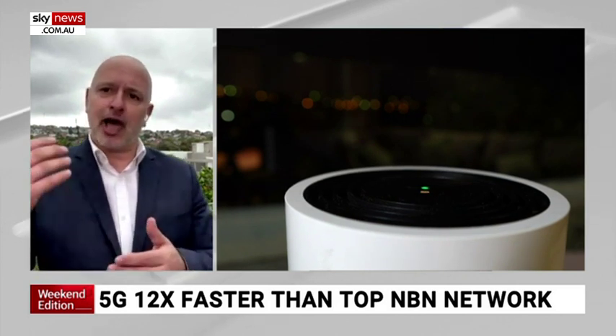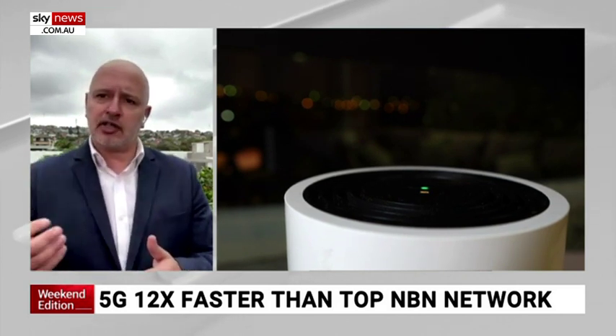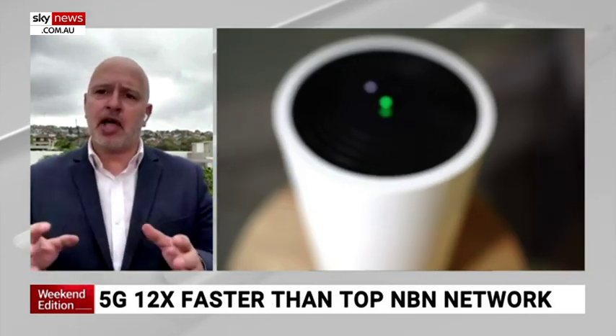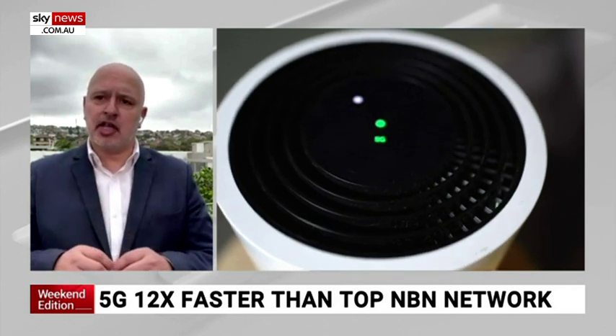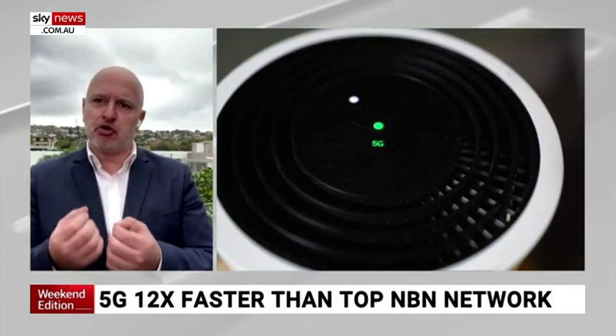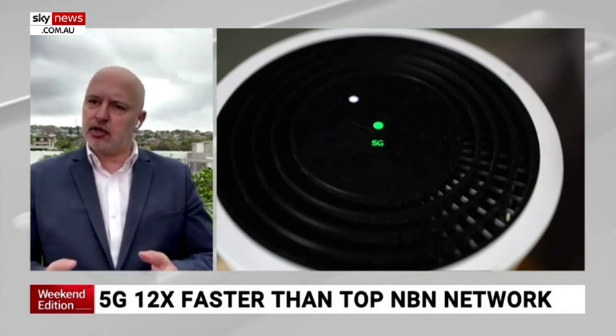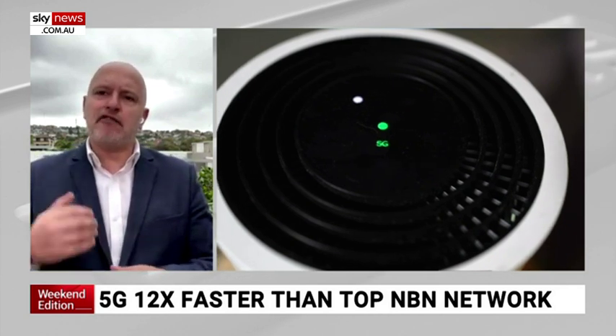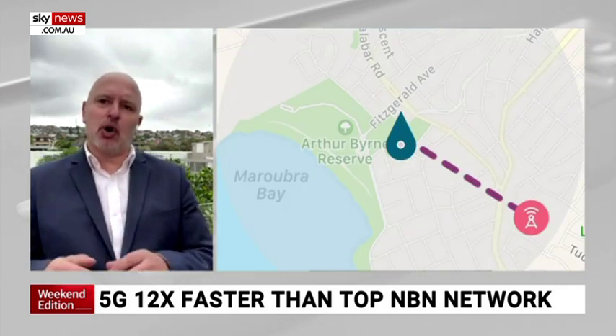But once you get a good signal — I put it out on the balcony last night and I've got a big green signal. That means I can get amazing speeds, better than the NBN, far better than the NBN. That big green light is what you want, and it depends on where you live and how far away from the tower you are.